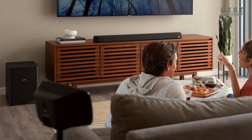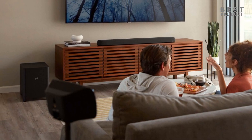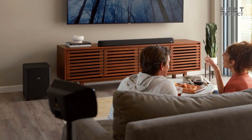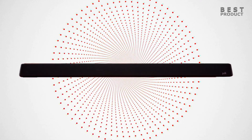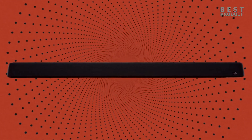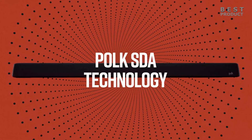The subwoofer is easily capable of making itself heard, flooding a decent-sized room with bass. It isn't the most well-controlled bass, though — there's nothing tight or contained about it. The soundbar system also features Polk's patented SDA technology, which stands for Stereo Dimensional Array, designed to eliminate crosstalk and create a wider soundstage.